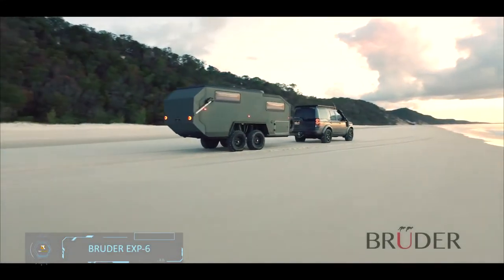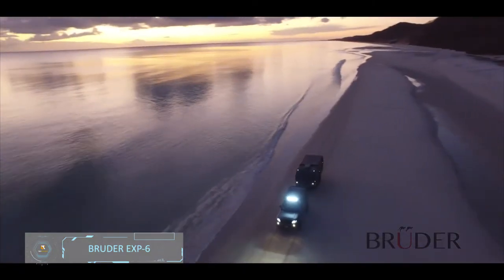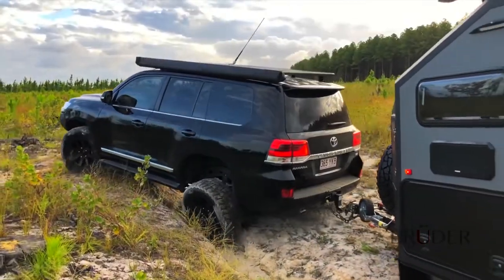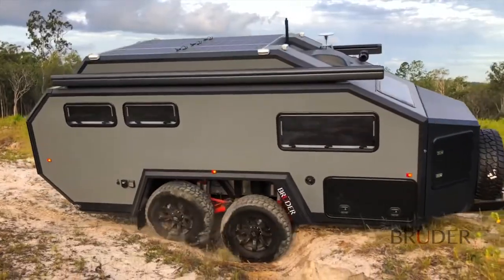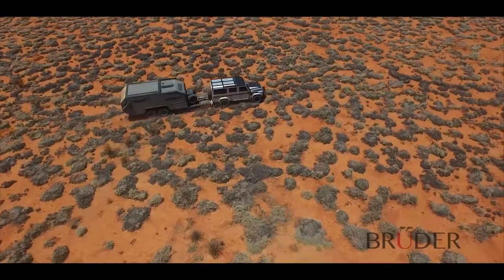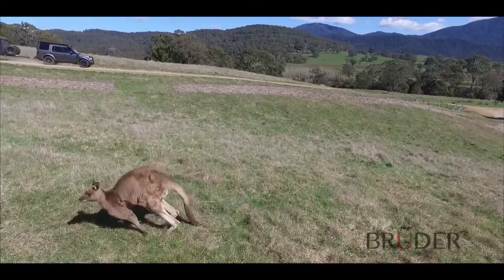Bruder EXP6. Premium comfort, style, and safety — with the EXP6 by Bruder, you get all of that without having to sacrifice off-road capability. This one might be slightly different from the rest of the motorhomes presented so far, but considering its unique features, it was impossible not to include this remarkable vehicle.